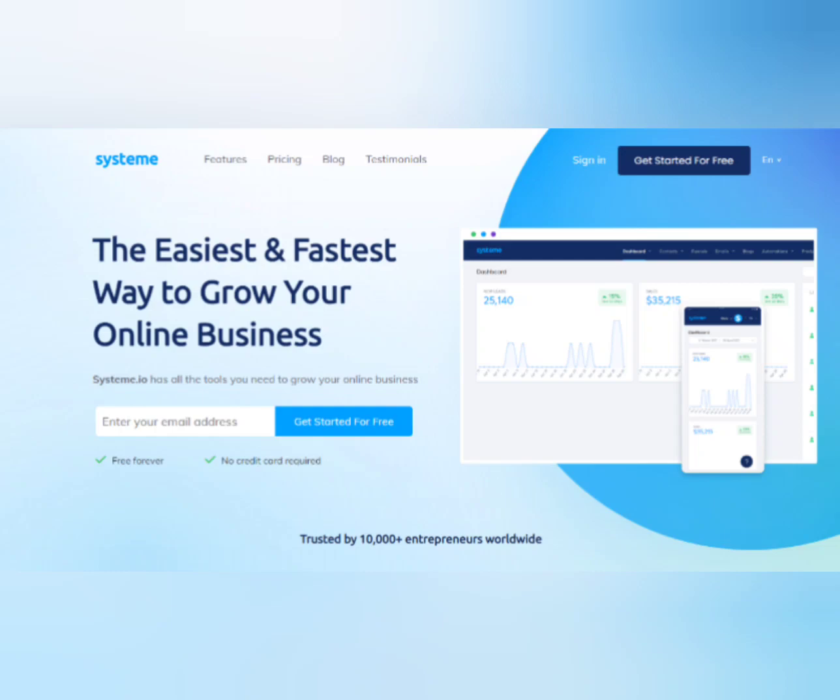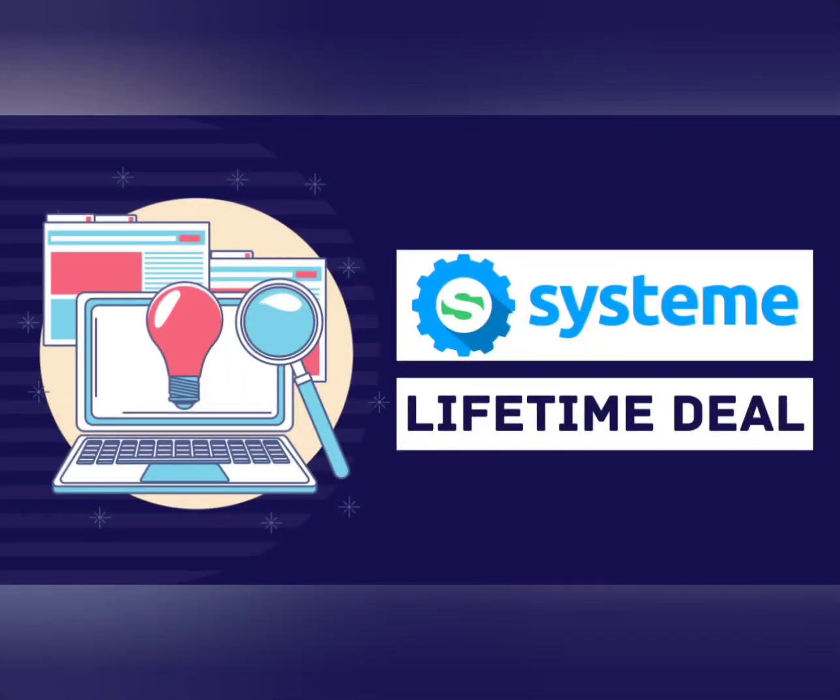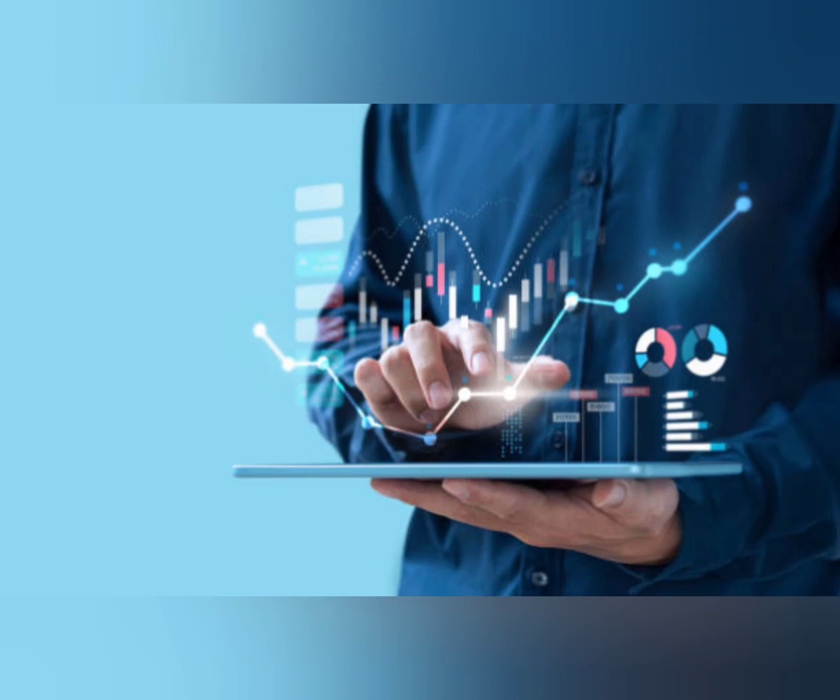Our advanced platform offers a wide range of marketing tools and features, including email marketing, lead generation, sales funnel creation, landing pages, customer segmentation, and much more.